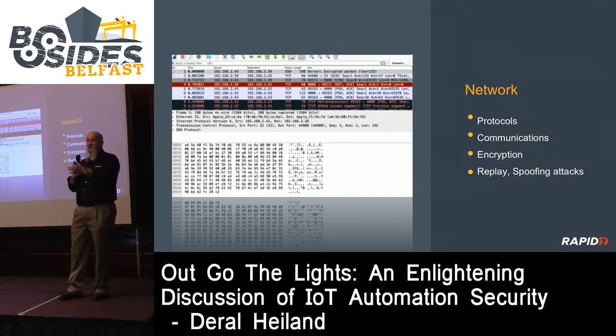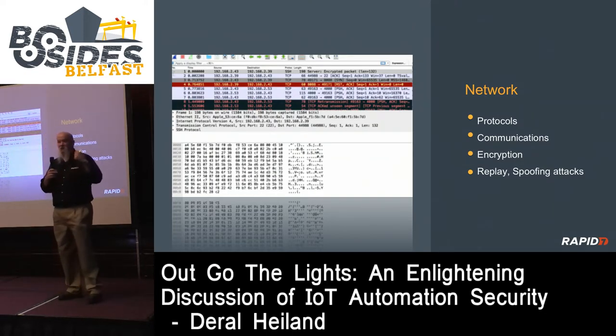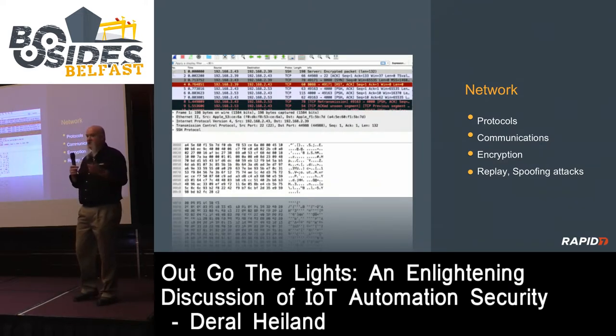An audience member mentioned a scam where criminals would call in a bomb scare while people tried on coats - everyone ran out the door and they stole the coats. In this case, they could just turn off all the lights and walk out the door. That's the reality - it's a physical-world attack vector I hadn't even thought about.